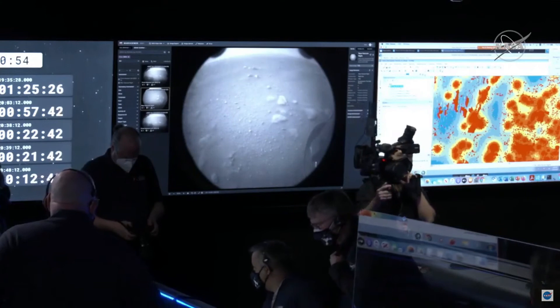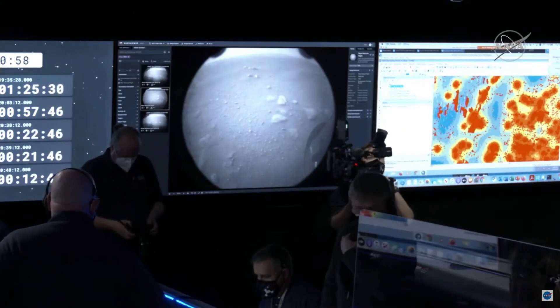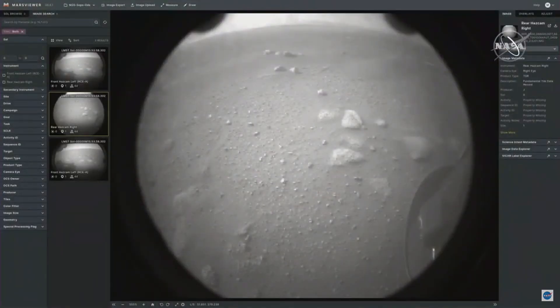They're a little dirty because there are glass covers over these cameras. But we took these seconds after landing, so there's still dust in the air from our landing event. This is happening — we just arrived, and this is really amazing.